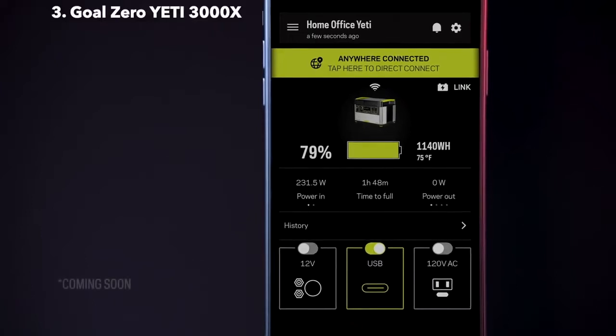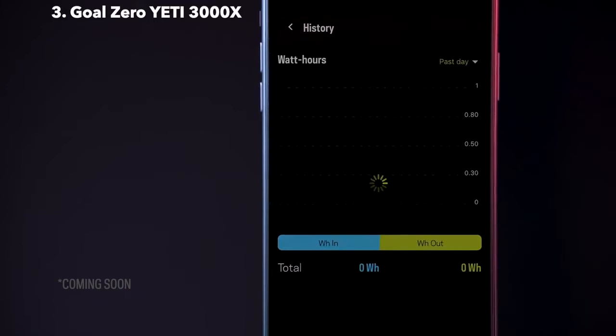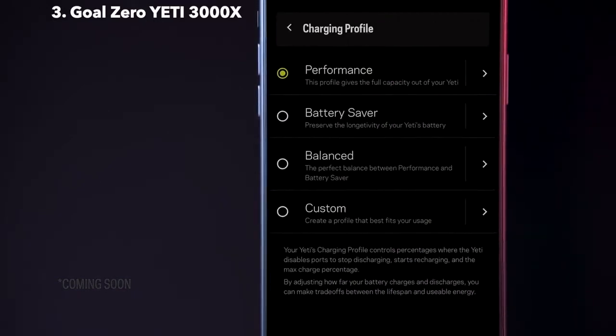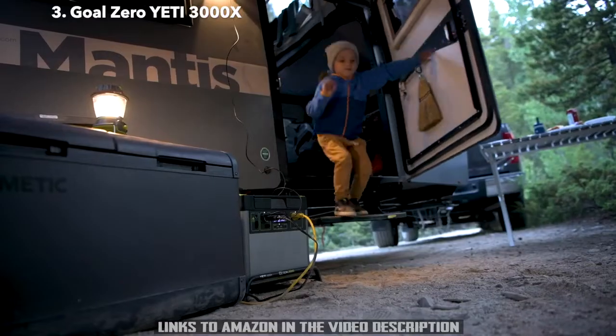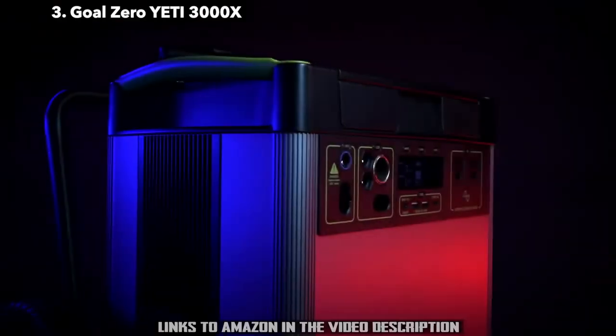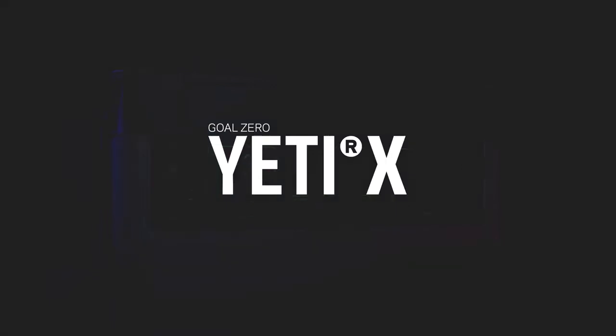With our historical power tracking feature, you are able to view your usage history in an easy-to-read data chart. Within the app, you can also select charging profiles based on your use to optimize your battery life. Whether you need it on the job site, on the road, or as a home backup when the grid goes down, you can count on the Yeti 3000X to power your electronics, appliances, CPAPs, and more.